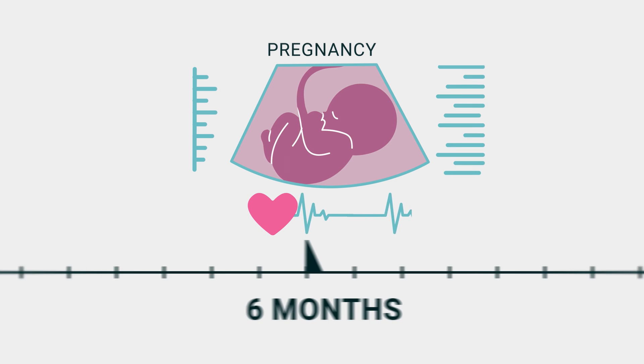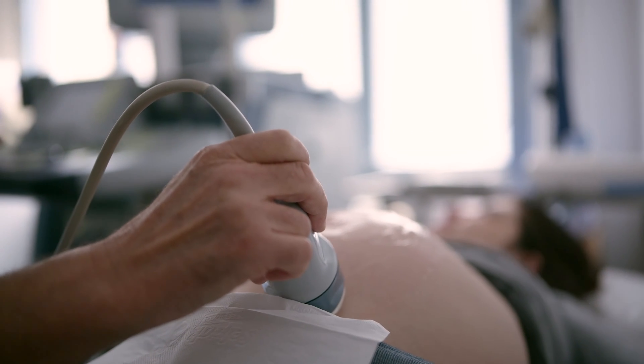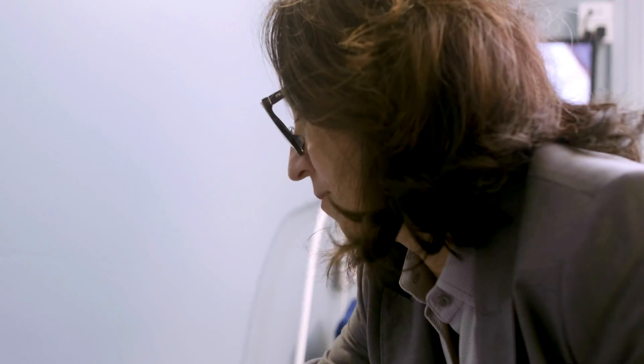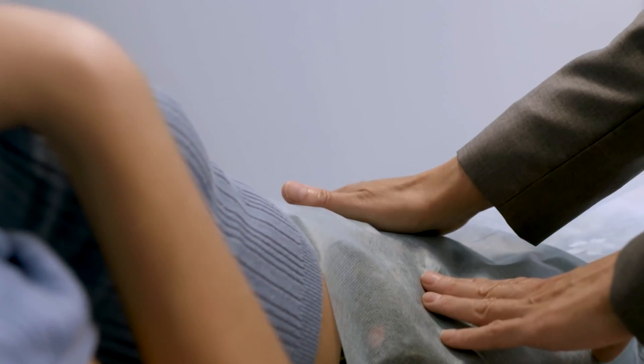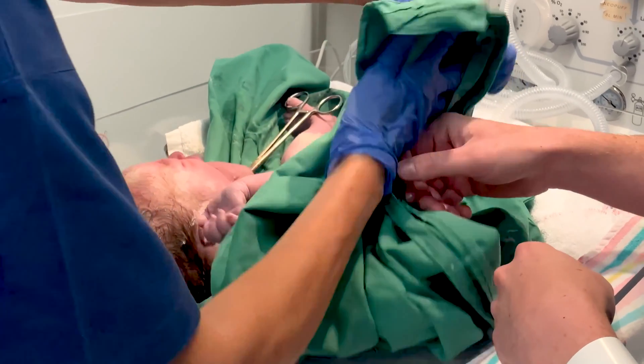Once the recipient is pregnant, she receives routine antenatal care through high-risk obstetrics and also the clinical transplant team. At approximately 37 weeks of gestation, the baby is delivered via caesarean section. The uterus can remain in place for up to two births or five years, to minimise the risk of long-term immunosuppression for the recipient.